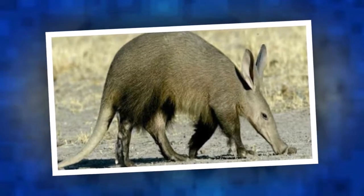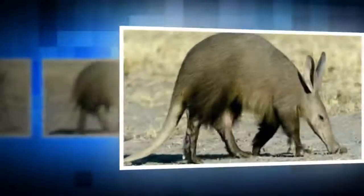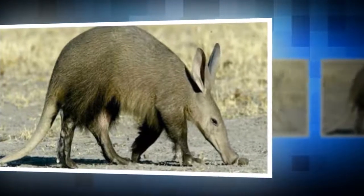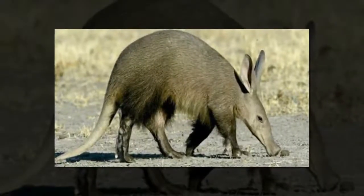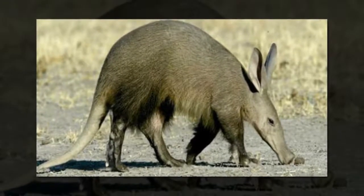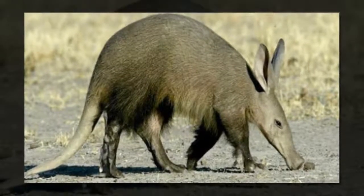What are the greatest threats to aardvarks? Aardvarks are listed as least concerned by the Red List of Threatened Species. The extent of threats is mostly unknown and no particular conservation measures are in place currently. Potential threats include the bushmeat trade, subsistence hunting and habitat loss due to agriculture.